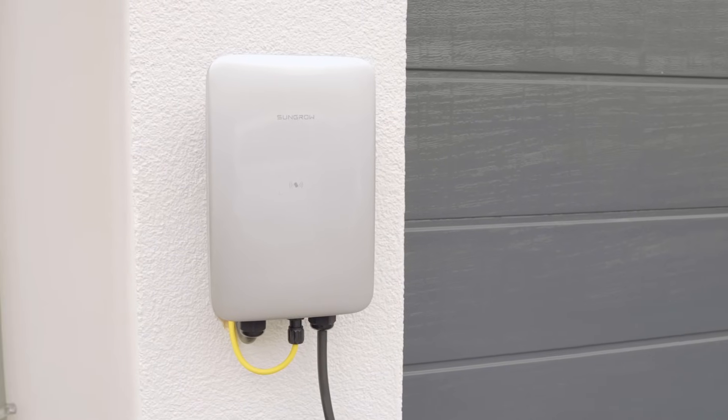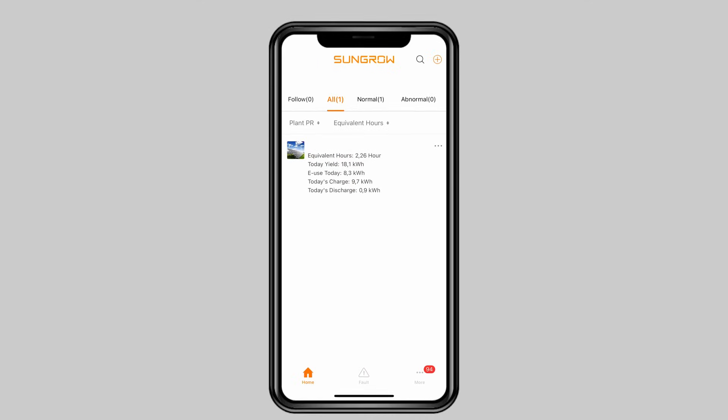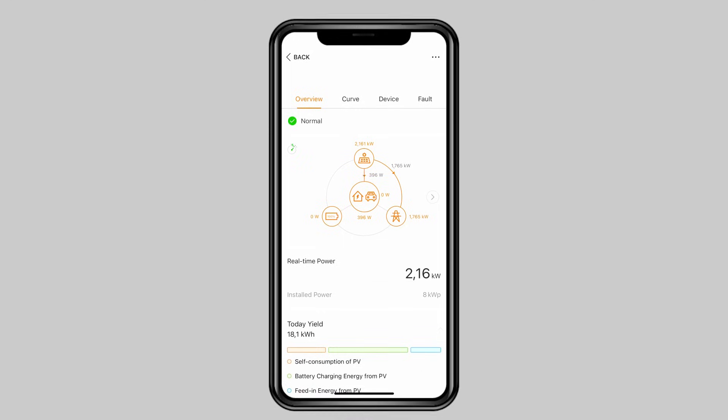I also have the iSolarCloud platform where I can see how much energy is produced and where I can monitor everything.